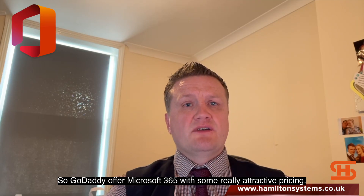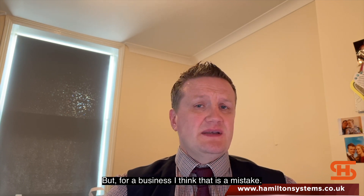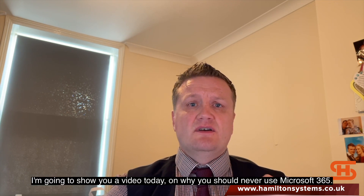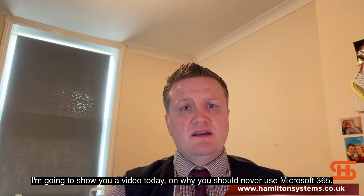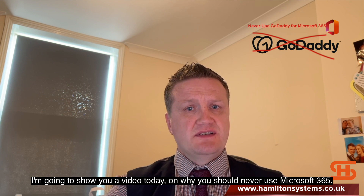GoDaddy offers Microsoft 365 with some really attractive pricing, but for a business I think that's a mistake. I'm going to show you a video today on why you should never use GoDaddy for Microsoft 365.